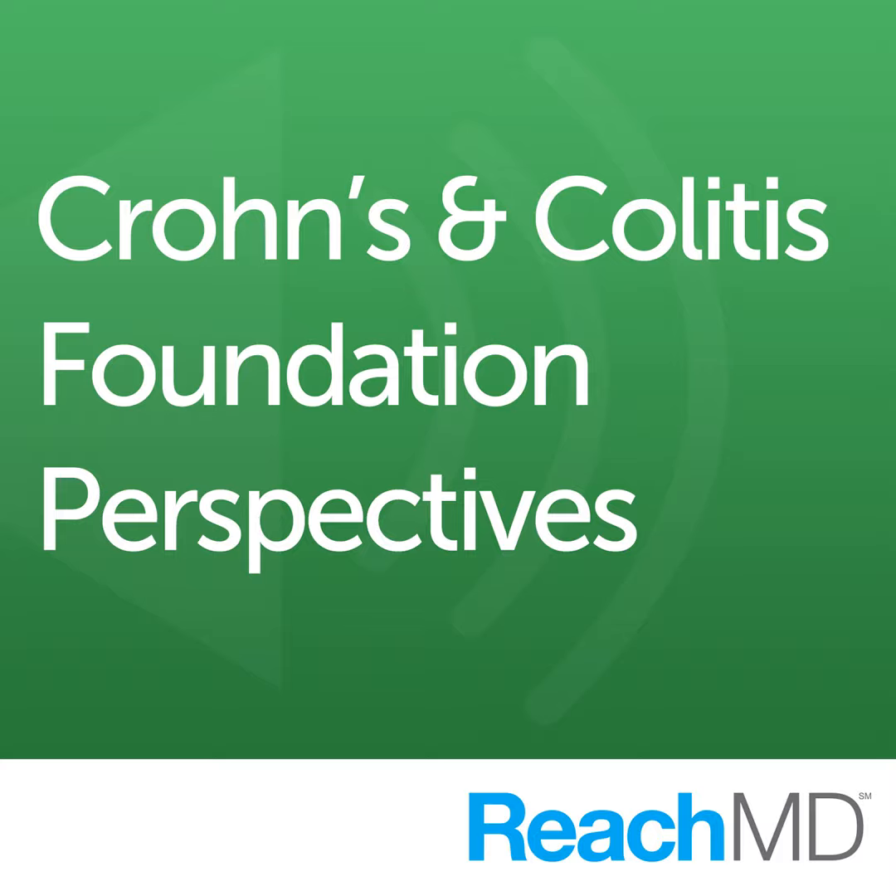Dr. Dubinsky, thank you so much for taking the time to speak with us today. Thank you so much for having me. We're eager to hear your presentation and the other great content from the 2021 Crohn's and Colitis Congress taking place January 21st through 24th. Learn more about this and other presentations at www.crohnscolitis congress.org. I'm Dr. Charles Turk with ReachMD. Thank you for joining us. This episode was brought to you in collaboration with the Crohn's and Colitis Foundation and the American Gastroenterological Association. To learn more about the Crohn's and Colitis Congress, please visit crohnscolitis congress.org.